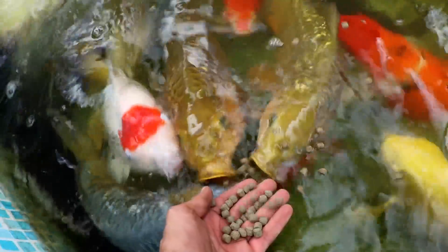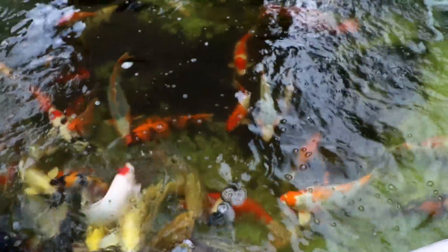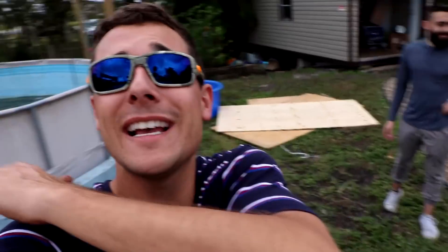Oh my god, guys, they're so cute! Hi, I love you! Roll Fam, subscribe if you guys like the koi and you liked today's awesome crazy adventure making a beautiful tortoise enclosure. Leave a like, make sure you subscribe with all post notifications on. I love you, Roll Fam — see you later!